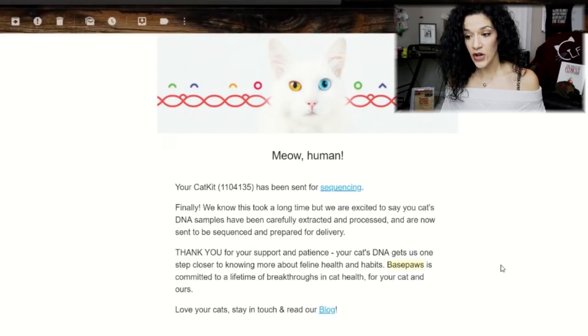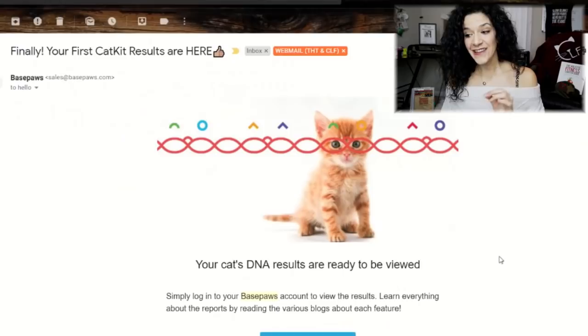The next email update for Bella came on August 20th, letting my brother know that Bella's sample was being sequenced, and then he received her first live report on August 28th. So from mailing in Bella's sample to getting her report only took about five or six weeks. As for Puppy, we didn't receive his sequencing email until October 5th, and we didn't receive his actual live results report until December 11th — a huge difference between the two windows, especially considering the lab received their samples one day apart. Just so you're aware, even if you send in samples for two cats at the same time, it doesn't mean you'll get results back at the same time.